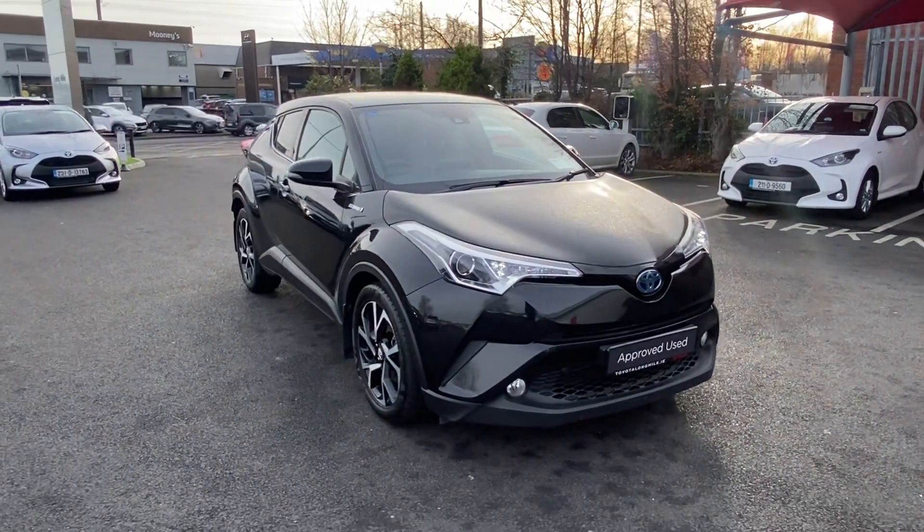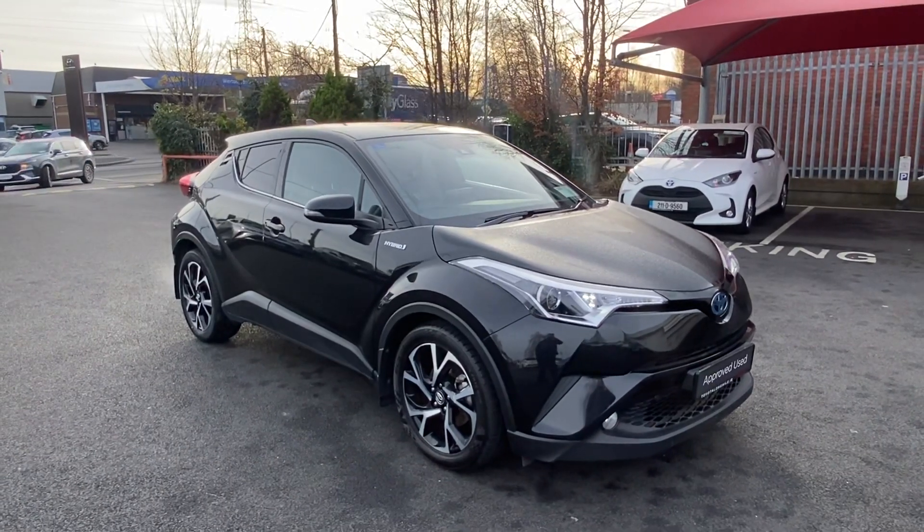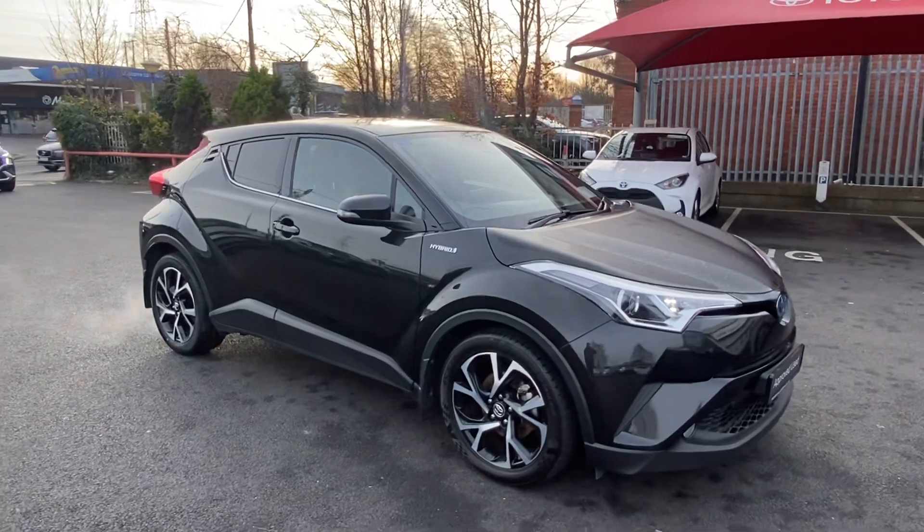How are you doing folks, Ryan here from Toyota Long Mile, just bringing you this lovely 1.8 hybrid C-HR Sport. This exceeding video — the car is absolutely immaculate.